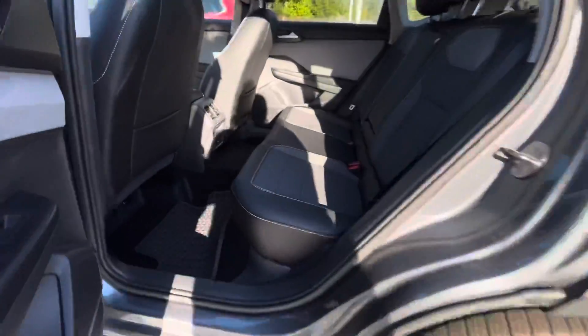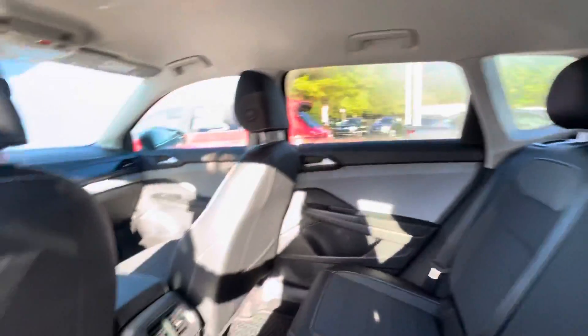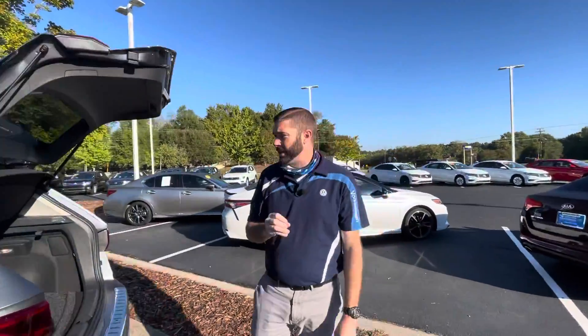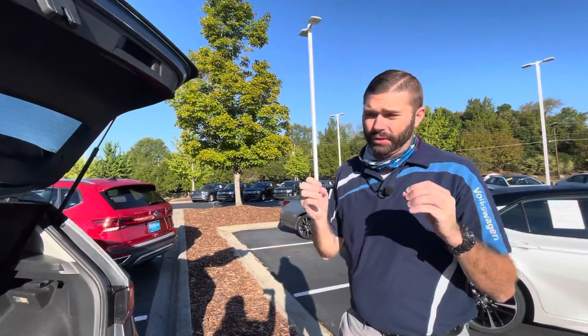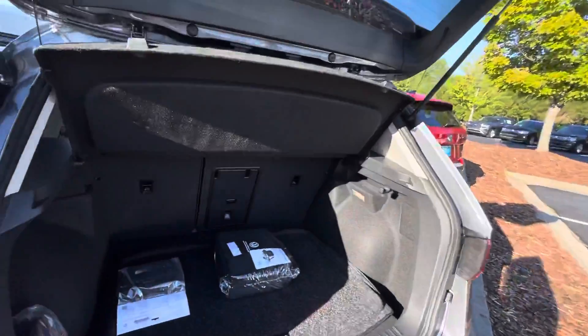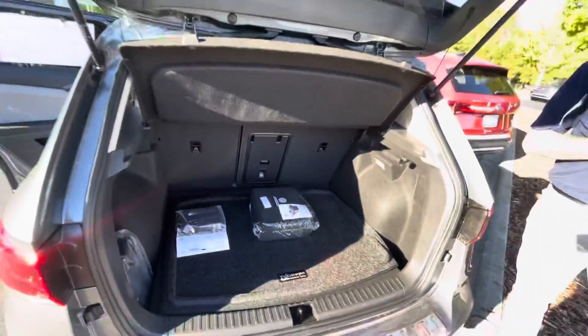Everything in this car is going to be the same as far as the interior — it's the exact same interior. It is Friday, and these are the only two that we have. As far as I've been told, we have the only two all-wheel drive ones in Charlotte right now. So if an all-wheel drive 4Motion is what you want, do not hesitate — these cars will be gone before Monday.